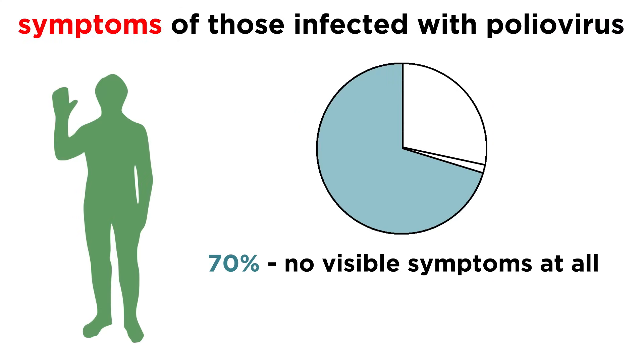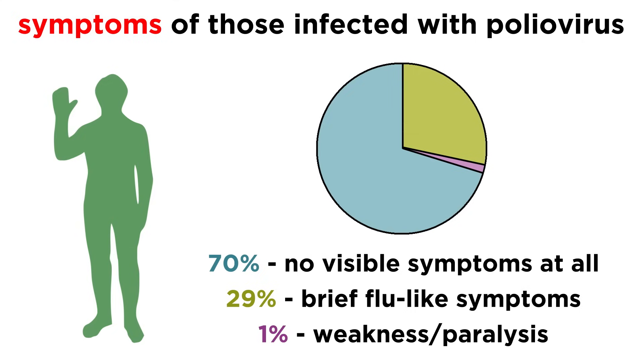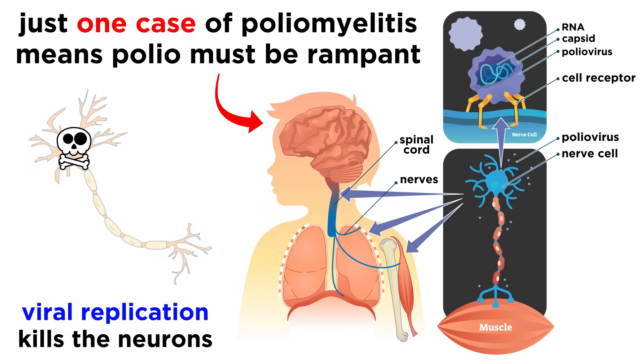Today we know that over 70% of people infected with poliovirus will not have a single visible symptom. About a quarter of people might have flu-like symptoms that last only a few days, but for the most part the immune system can conquer the infection and achieve complete recovery. Considering that only around 1% of cases involve weakness or paralysis, in those rare cases the virus binds specific receptors on motor neurons within the spinal cord and brain, replicates, and destroys the infected cells. This means that if a single case of poliomyelitis is observed, it's likely that the disease is already rampant in that population.